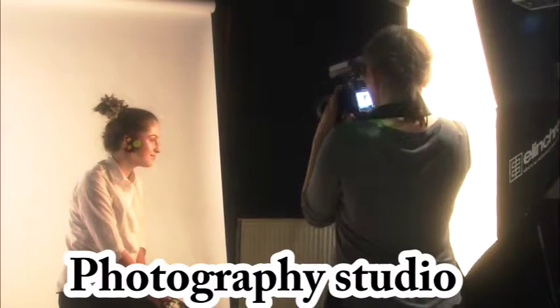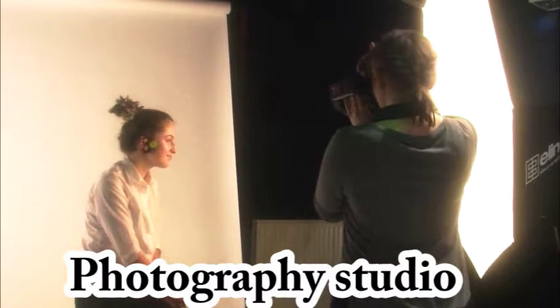This is the photography studio. As you can see, we have students here modeling for photos.